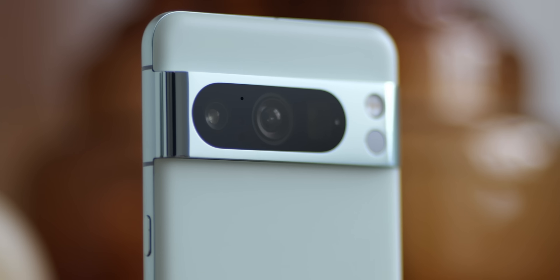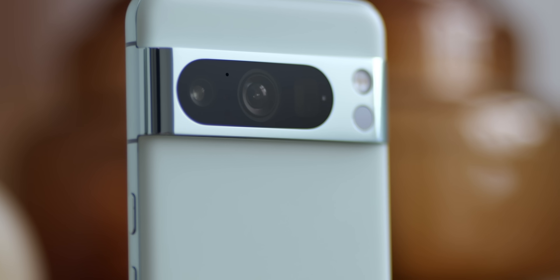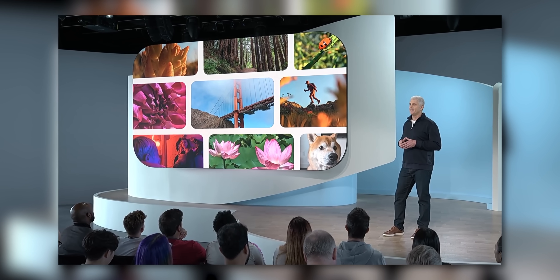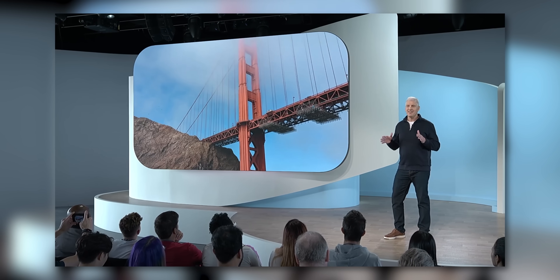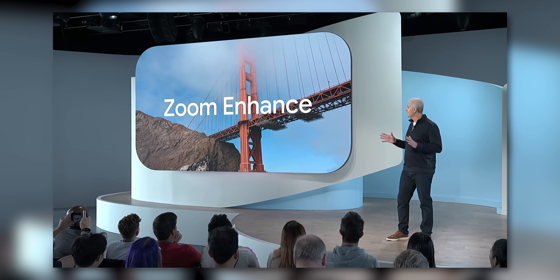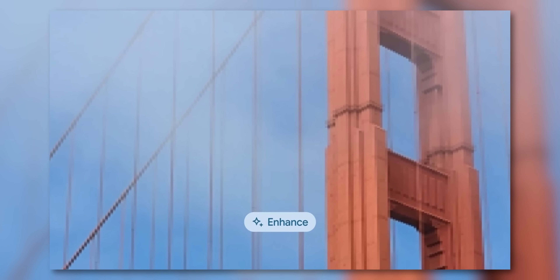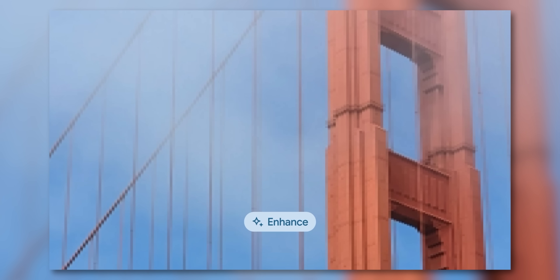Sadly, Zoom Enhance still isn't here. Go check out our deep dive into where this potentially is and the problems that Google has to overcome with this AI-powered photography feature via the link on screen. It's super frustrating that Google is dragging its heels on this one, but it isn't here in the June Feature Drop as some of you probably would have hoped.